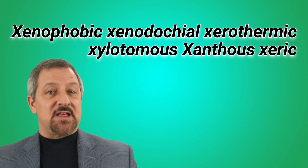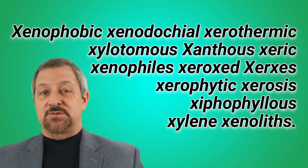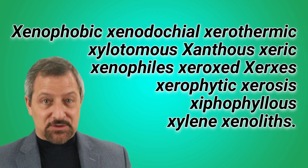Let's do that again, but as fast as an X-wing. Ready? Xenophobic. Xenodokial. Xerothermic. Xylotimus. Xeric. Xenophiles. Xeroc. Xerxes. Xerophytic. Xerosis. Xyphophilus. Xylene. Xenoliths.